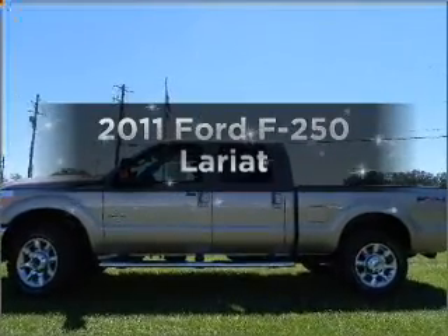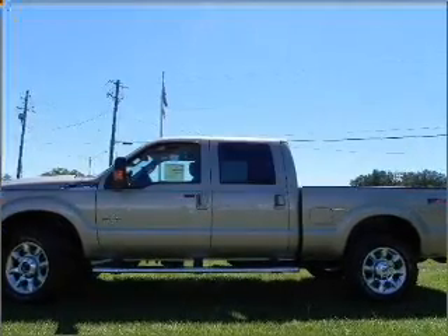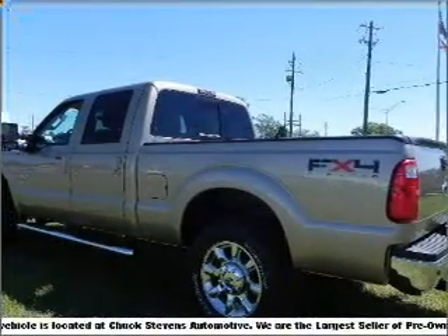Introducing the 2011 Ford F-250, everything you need under one roof with this great vehicle.